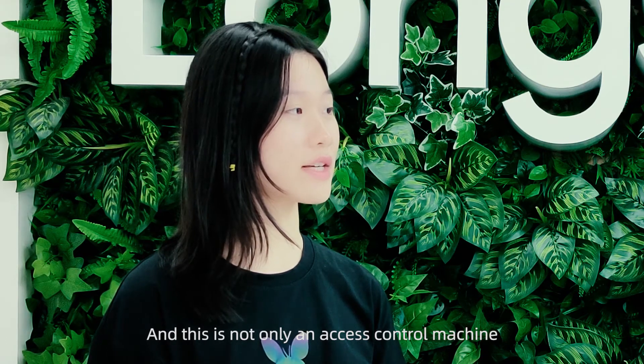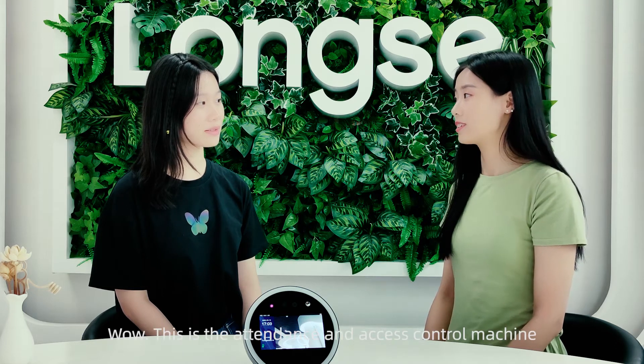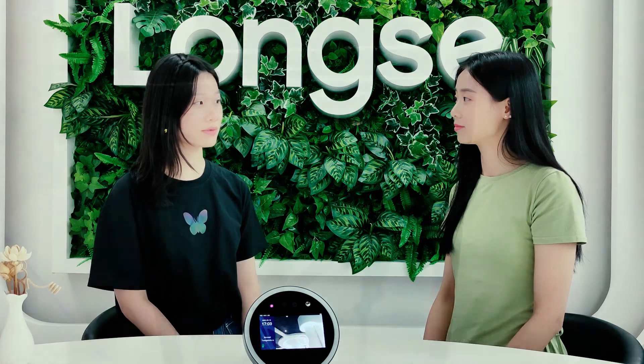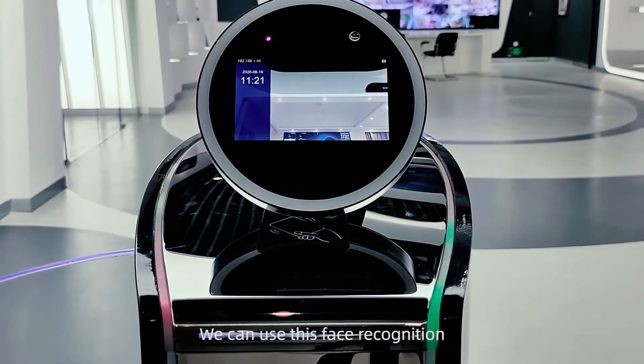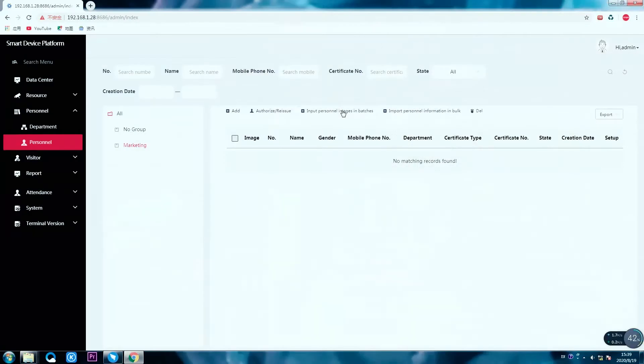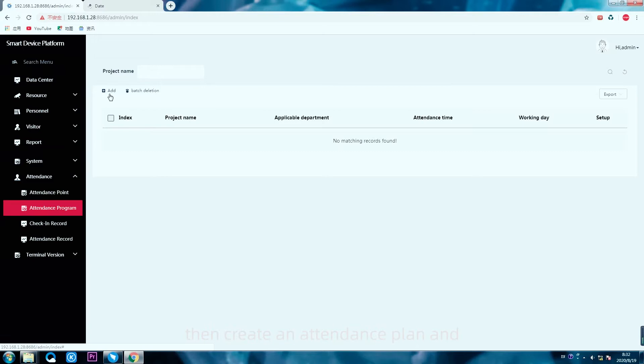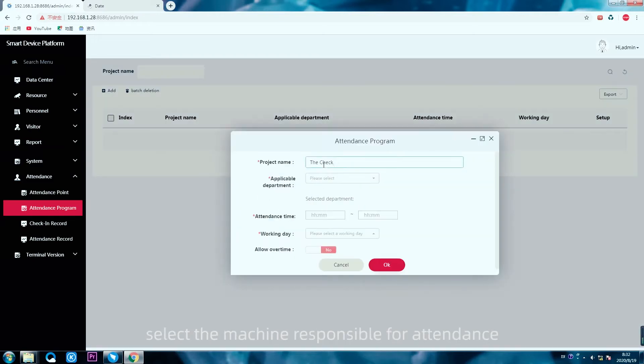Wonderful! This machine is not only an access control machine, but also an attendance machine. It can be used to clock in and out of the company. It supports face recognition, which can be used not only on the access control system but also for attendance. We first enter employee information, then create an attendance plan, select the machine responsible for attendance, and set the relevant parameters.